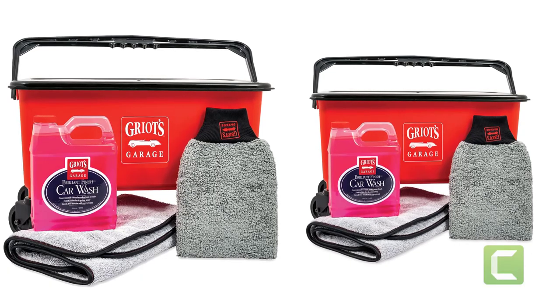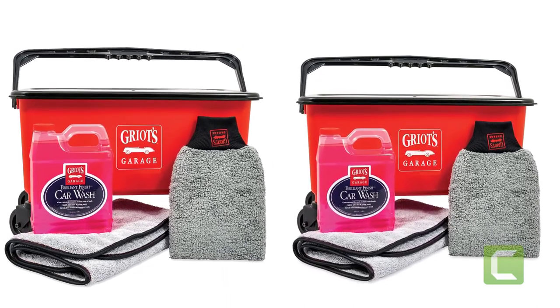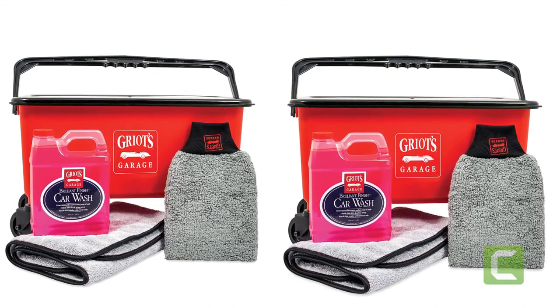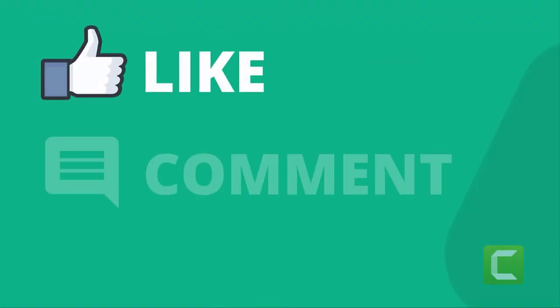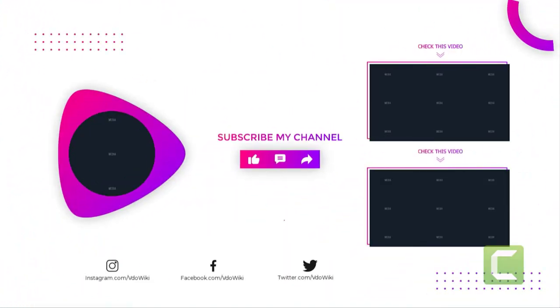The new Micro Fiber Detailing Mitt, with its deep, plush nap, excels over the competition at cleaning all interior and exterior surfaces. The brand new Terry Weave Towel gives you the speed and convenience of one-pass drying, making it the only towel needed in your drying arsenal. Thanks for watching our video. Like, comment, and share with your friends if you find this video helpful. Subscribe to our channel if you want more videos like this on your feed.